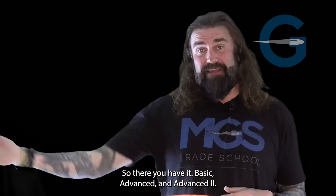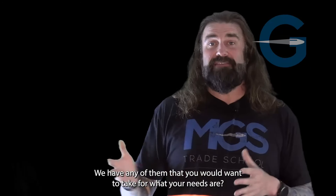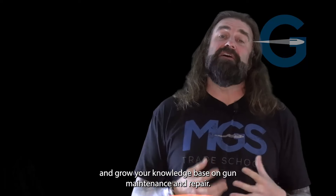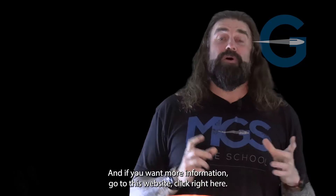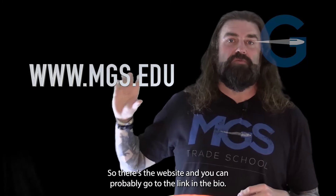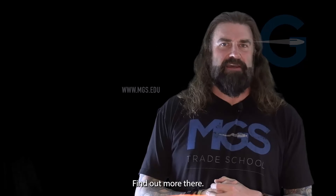So there you have it — BASIC, ADVANCE, and ADVANCE 2. We have any of them that you would want to take for what your needs are on wanting to get into the firearms industry and grow your knowledge base on gun maintenance and repair. Hope that helped clear some things up. If you want more information, go to the website — you can find the link in the bio.